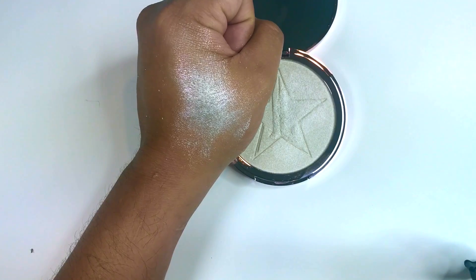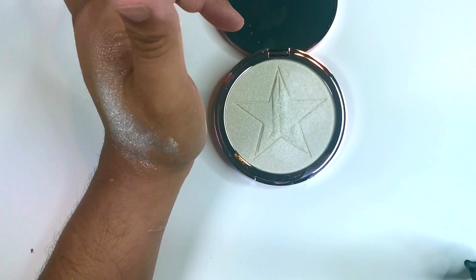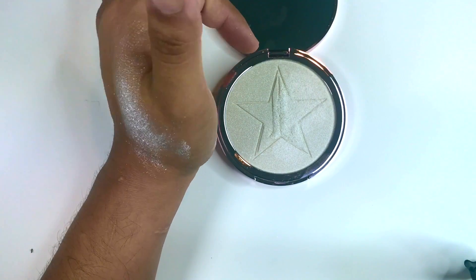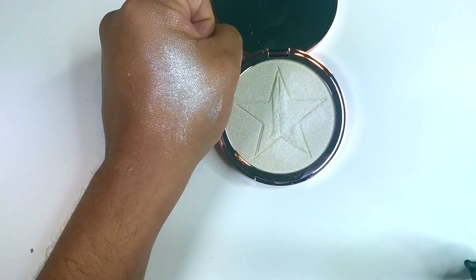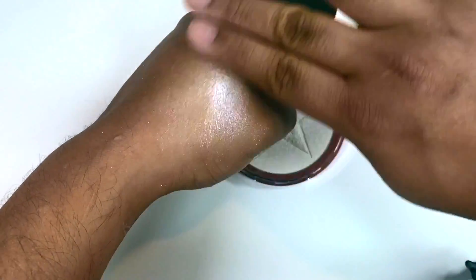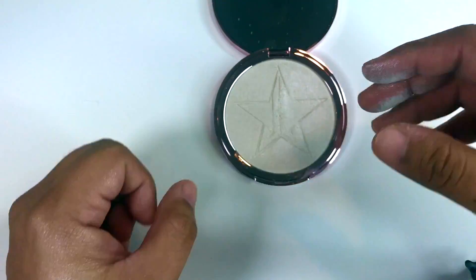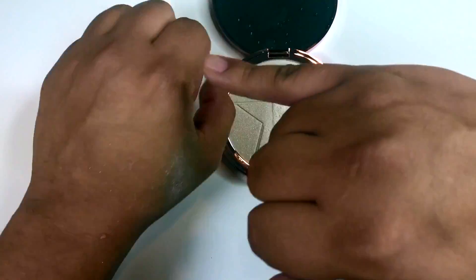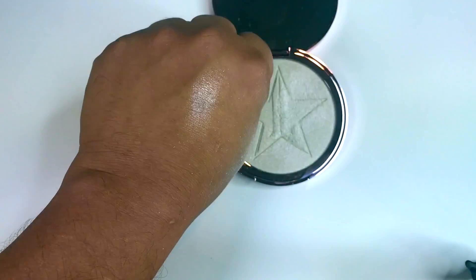I thought this was gonna look like the white one — if you're a fan of the brand, there's a white one that looks kind of similar — but the payoff is different. I really don't know what I would use this for. Here it is on my hands. Even if I just put a little bit on my face, it shows up a lot — see that?